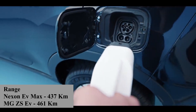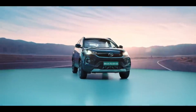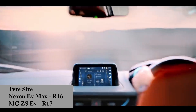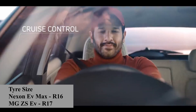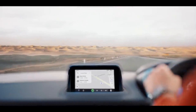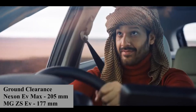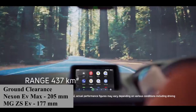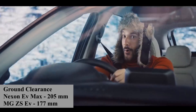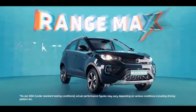The range difference between the two is very small. Talking about tire size, the Nexon EV gets R16 tires and the MG ZS EV gets R17 tires. For ground clearance, the Nexon EV Max offers 205 mm ground clearance while the MG ZS EV offers 177 mm ground clearance, which is less than the Nexon EV Max.